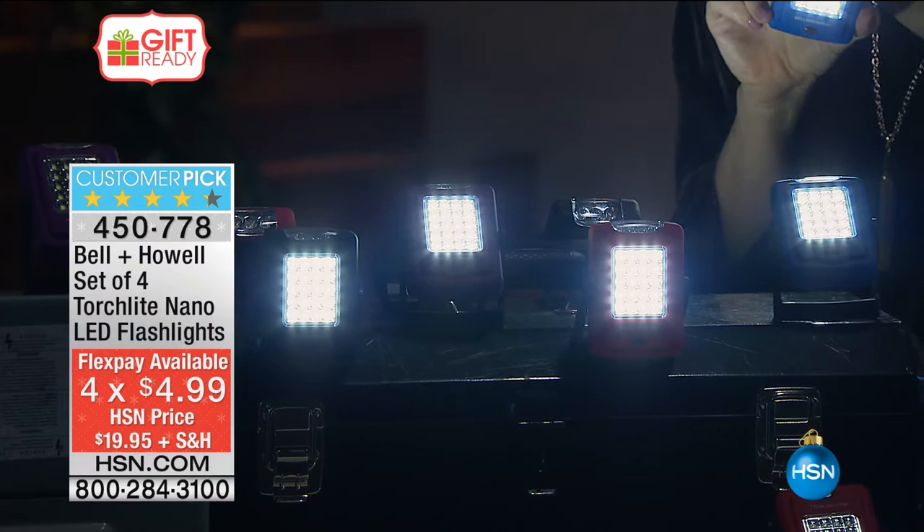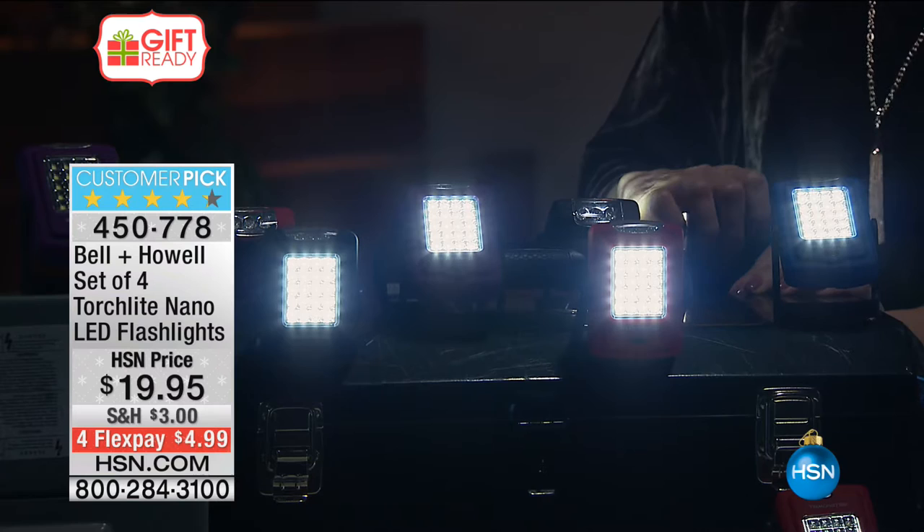That makes them $5 each — the perfect stocking stuffer at $4.99. $4.99 to be able to get these home on any major credit card, a couple minor ones.